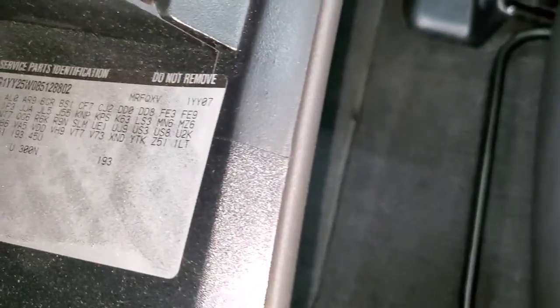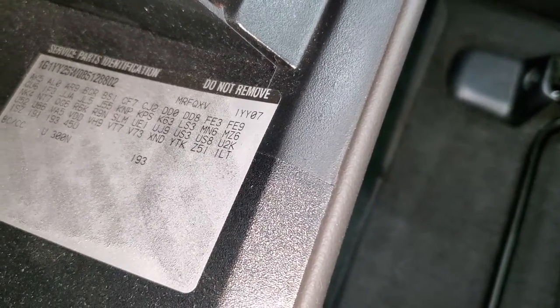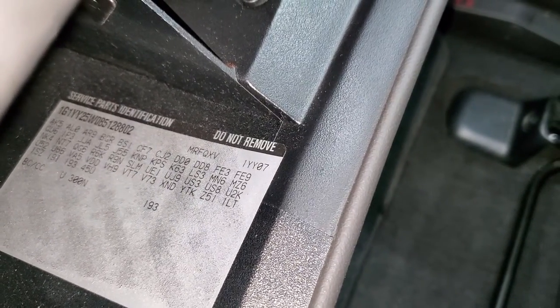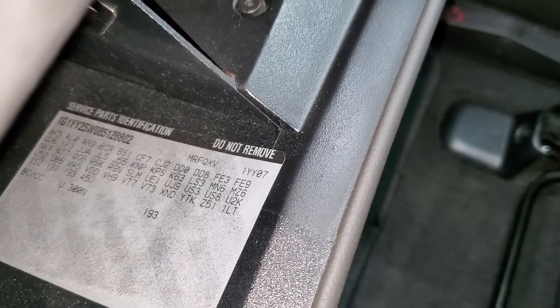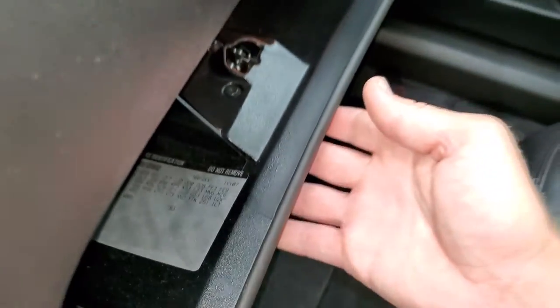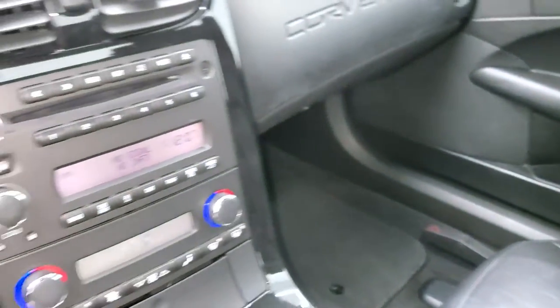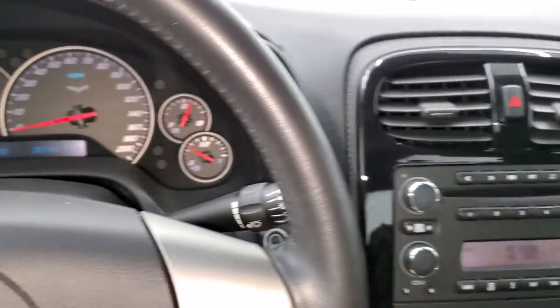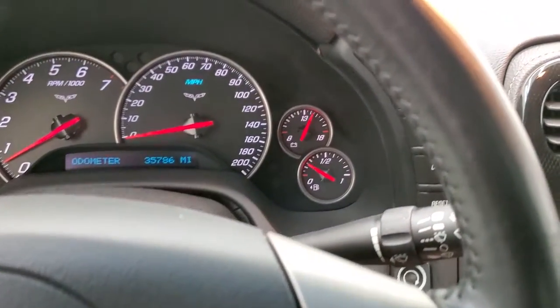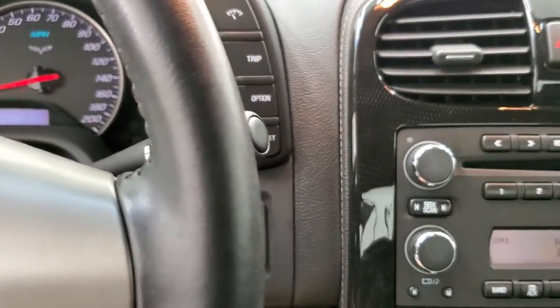I'm going to show you the RPO codes here so you can see those. It does have the Z51 performance package on it — that's why those front rotors are drilled. We'll take a quick look or listen to that exhaust; the Corsa exhaust sounds great on this car and then we'll take a look under the hood.